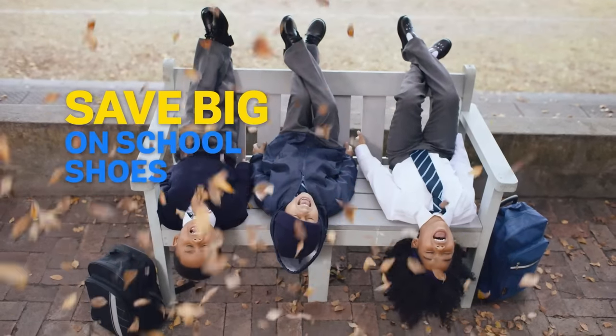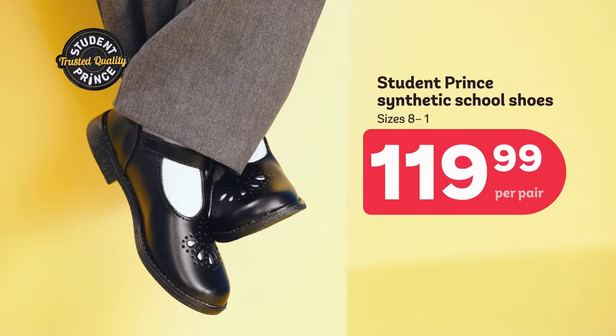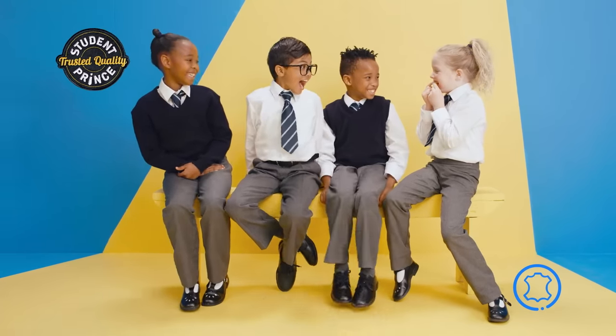Save big on shoes only at Peb. School shop: Student Prints synthetic school shoes $119.99, and Student Prints leather shoes at an even lower price than last year. That's real leather.